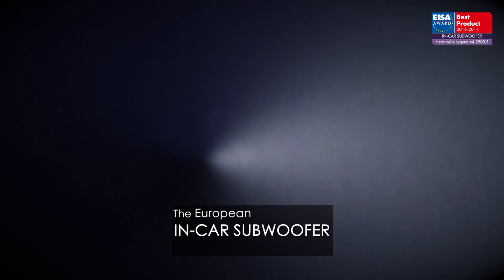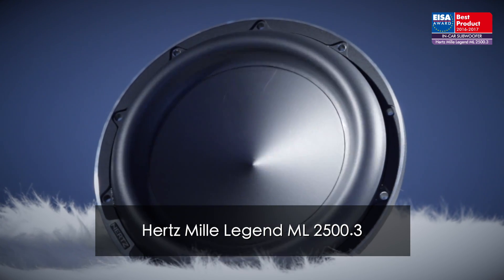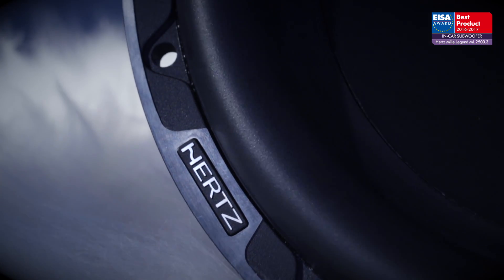The European in-car subwoofer of the year 2016 to 2017 is the Hertz Mille Legend ML2500.3. Innovation and skillful engineering are the key ingredients of this latest subwoofer from Hertz's flagship Mille Legend line.